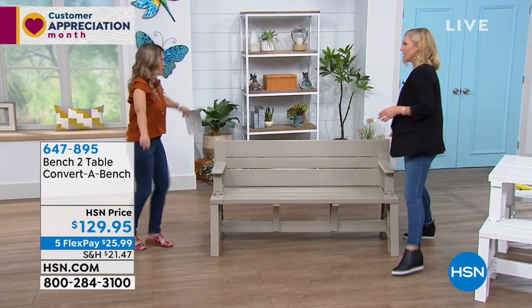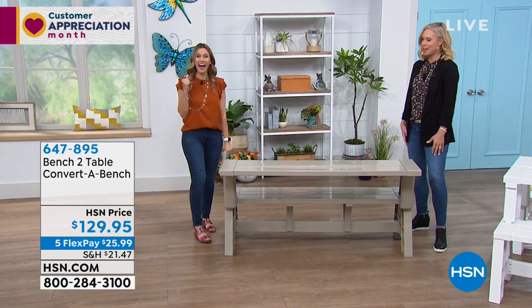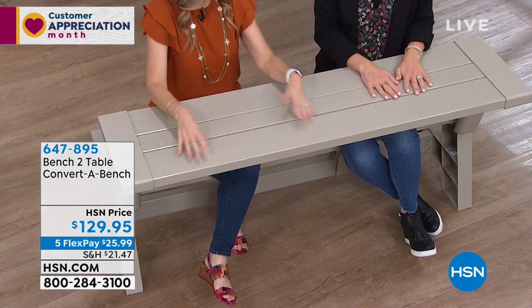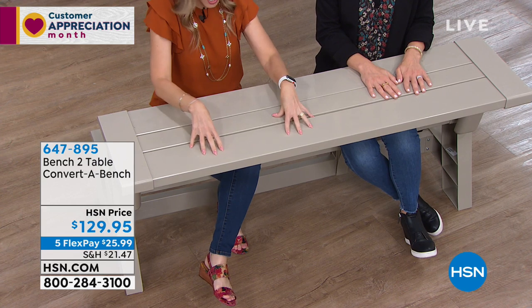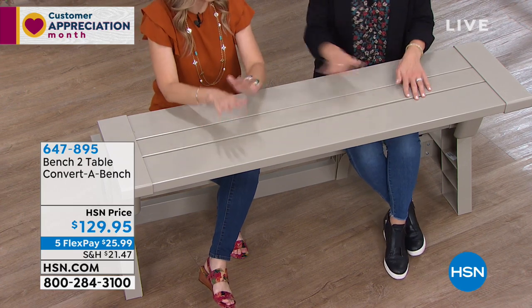We have it in white and tan. Can we show how easy the conversion is? Right now it's in bench position — flip it over. Done. That's your table. No tools needed. Think about kids after school doing homework, crafts, or breakfast outside. Your laptop fits right on it, your coffee, your phone. You could put your puppy right here. It's truly no-maintenance seating you can have in your backyard, inside, wherever you need it.